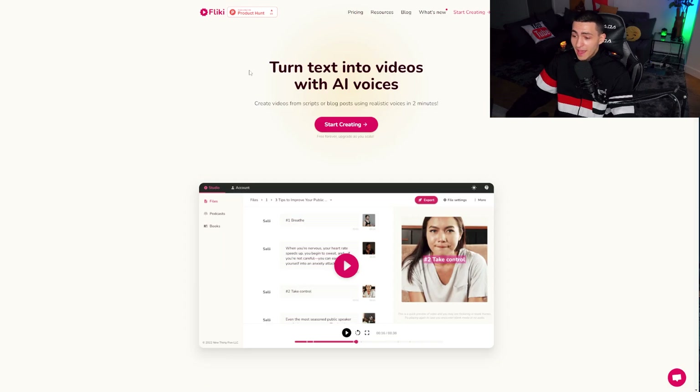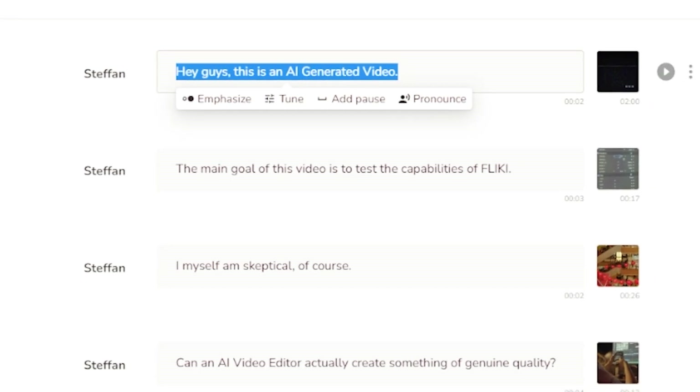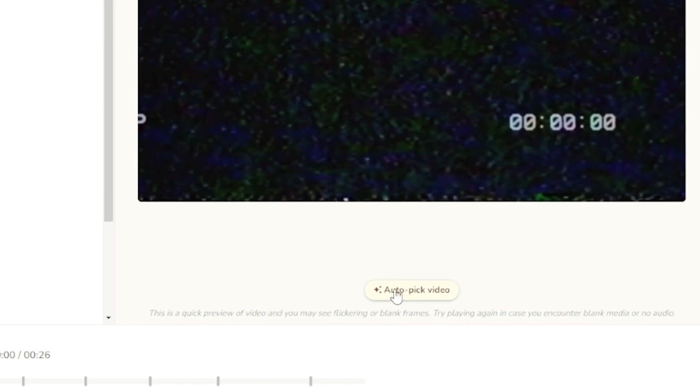Tool number two: we're talking about Flicky. Flicky lets you turn text into videos with AI voices. They've got 50 different AI voices for variety and they auto-generate the video. You upload a script, a blog, any piece of written text, or manually input sentences yourself, and it auto-generates the video corresponding to the words in your script and auto-generates the voice to read that script.